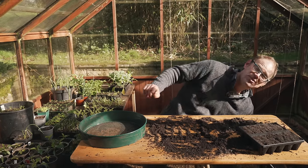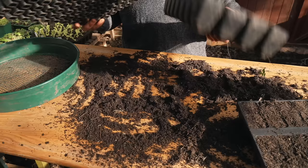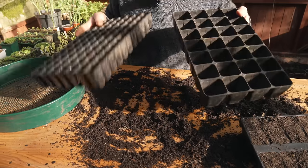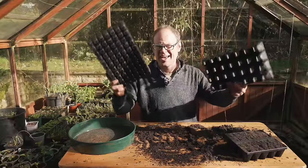I would strongly recommend that you get yourselves some really solid, sturdy trays like these. These will last for absolute decades.